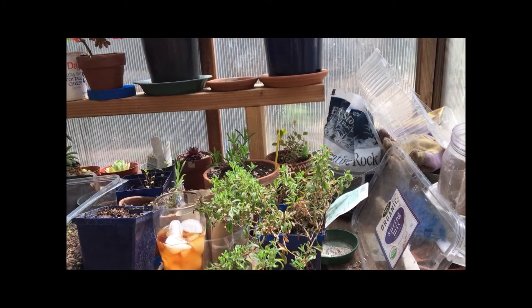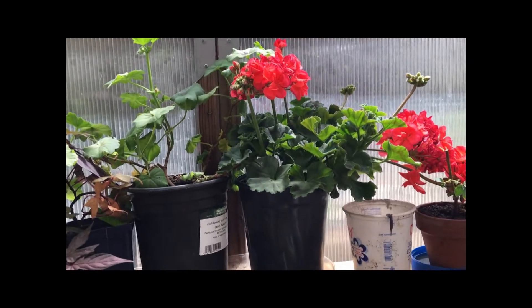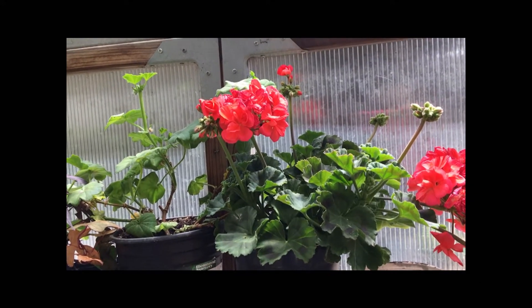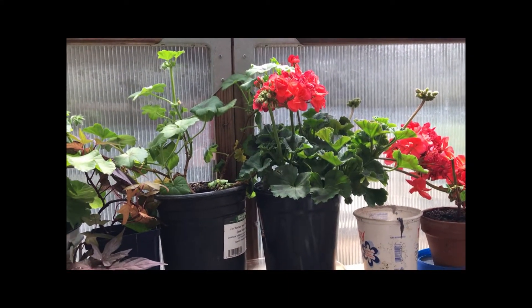Here is the greenhouse. I still have my geraniums up here — this pretty peachy salmon-pink colored one. I hope it's coming out salmon; it's so bright in here. I got it at Walmart — it was four bucks and I should have gotten two. I'm kicking myself.